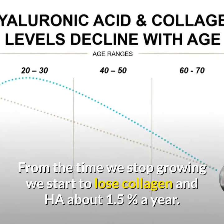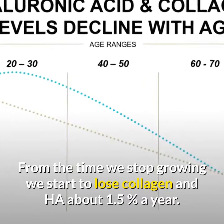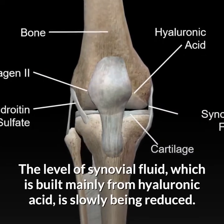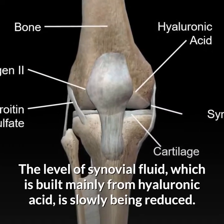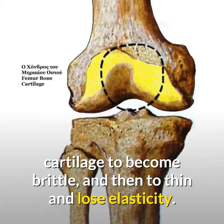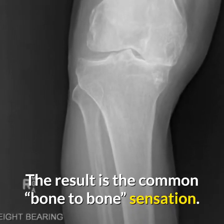From the time we stop growing, we start to lose collagen and hyaluronic acid about 1.5% a year. The level of synovial fluid, which is built mainly from hyaluronic acid, is slowly being reduced. This causes cartilage to become brittle and then to thin and lose elasticity. The result is the common bone-to-bone sensation.